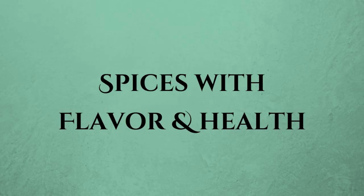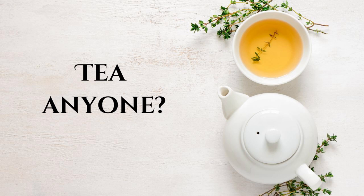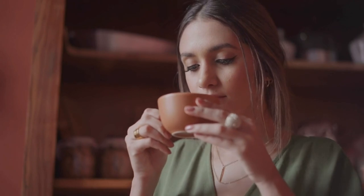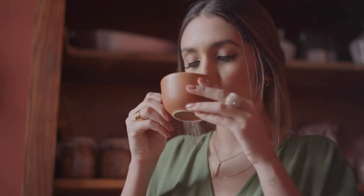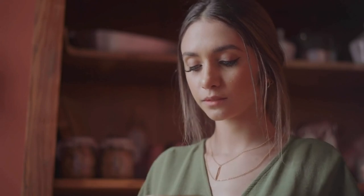Then we've got tea. How about a cup of tea, anyone? This stuff is packed with antioxidants called catechins, which can help fight inflammation. Enjoy it hot or iced. Just remember not to add too much sugar or you'll counteract the benefits.